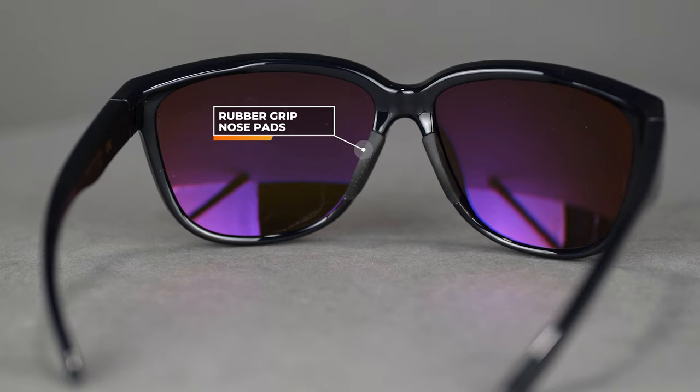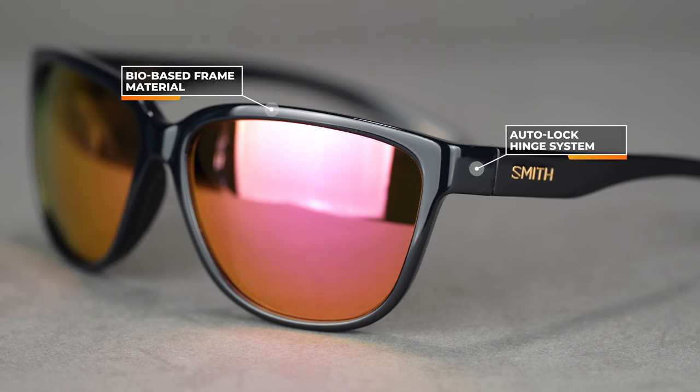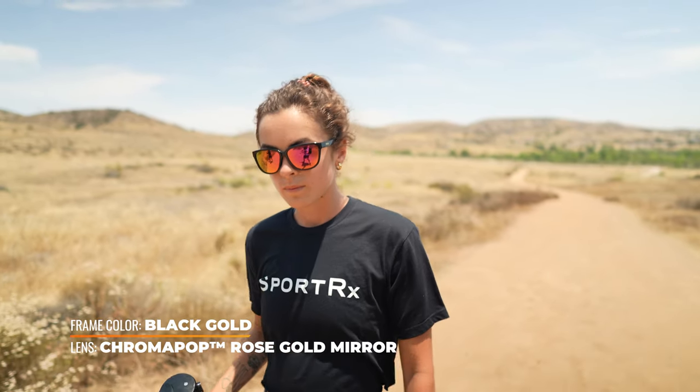The entire frame is made out of Smith's Evolve bio-based frame material, which is nice and lightweight. The hinges here are an auto lock hinge, which means they snap right into place as soon as you open them. Smith makes great lenses in ColourPop technology, which is a color enhancing technology that's going to help you pick up differences in terrain as you're hiking.